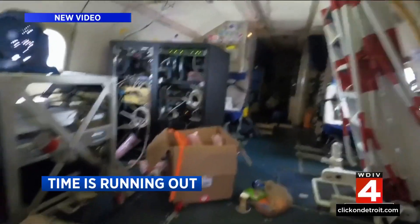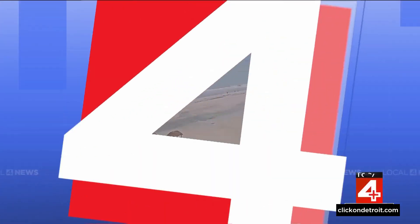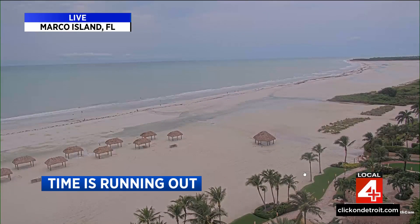This is video from on board one of NOAA's Hurricane Hunter aircraft as it flew directly through Hurricane Milton this afternoon. And now to live pictures from Marco Island — it's the calm before the storm right now, but you can see those clouds are building.